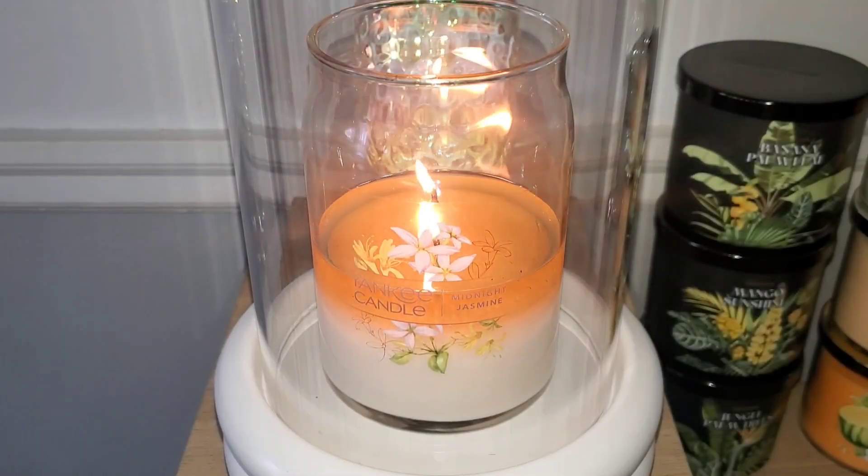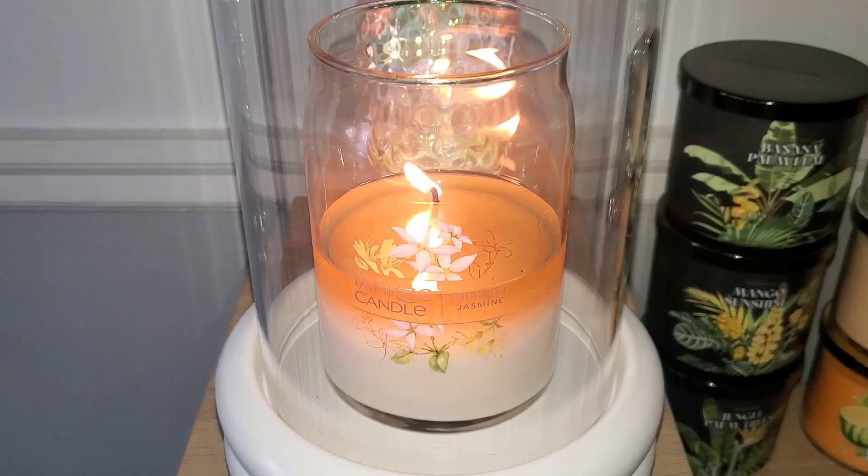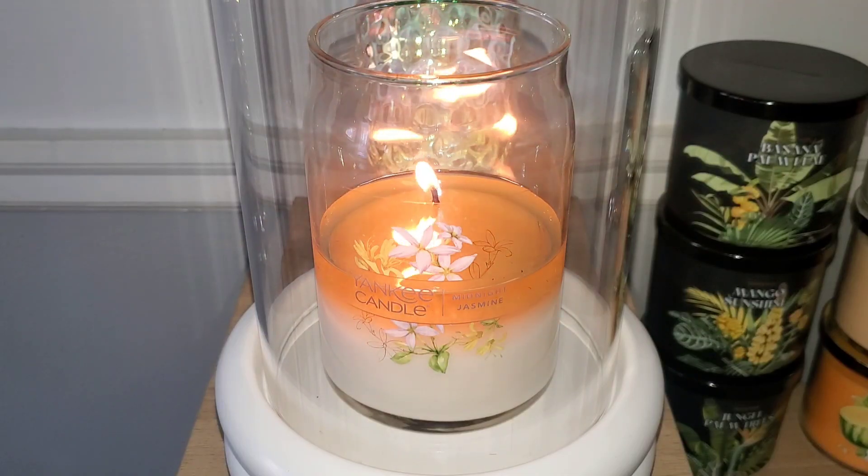Hey Fragrance Junkie Gang, welcome back to the channel and if you are new, welcome. On today's burn series, I want to chat about Midnight Jasmine from Yankee.